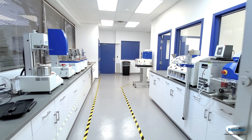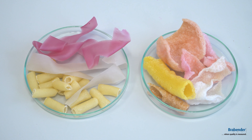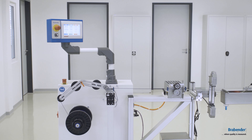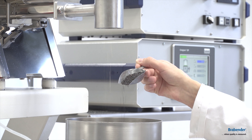Furthermore, we run an application lab at our US-based facility in New Jersey. Within the labs we test customer materials, develop methods, and provide trainings. We also support our R&D in terms of the development of new devices and features for our customers.